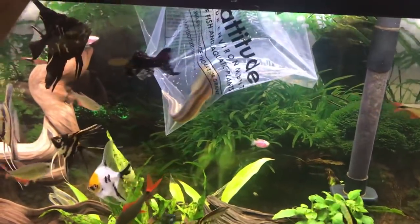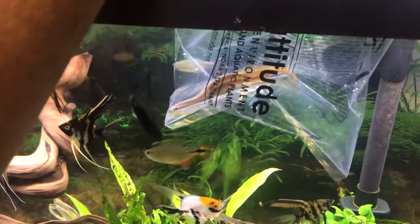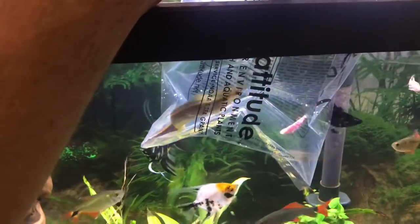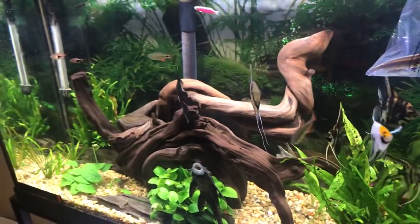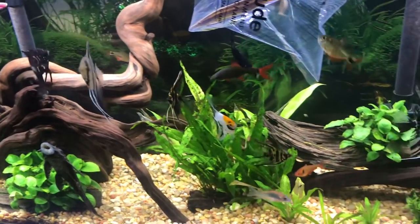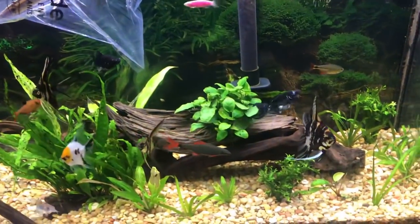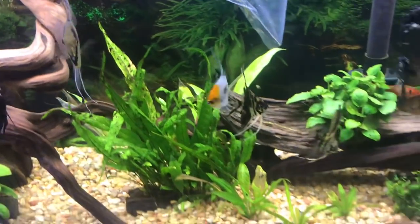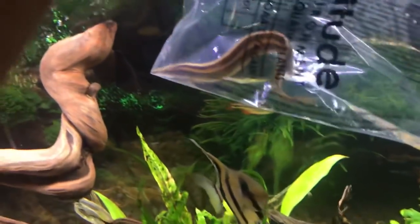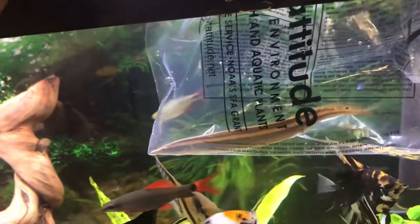This has nothing to do with the podcast or preparedness or permaculture. This is just something I thought some of you that follow me might want to see. This is one of my fish tanks — my community tank, mainly built on angels. There are some really good-looking angelfish in here, and I'm about to introduce a critter into this tank. I figured I'd get some video while he's out in the light, because he won't come out in the light very often.